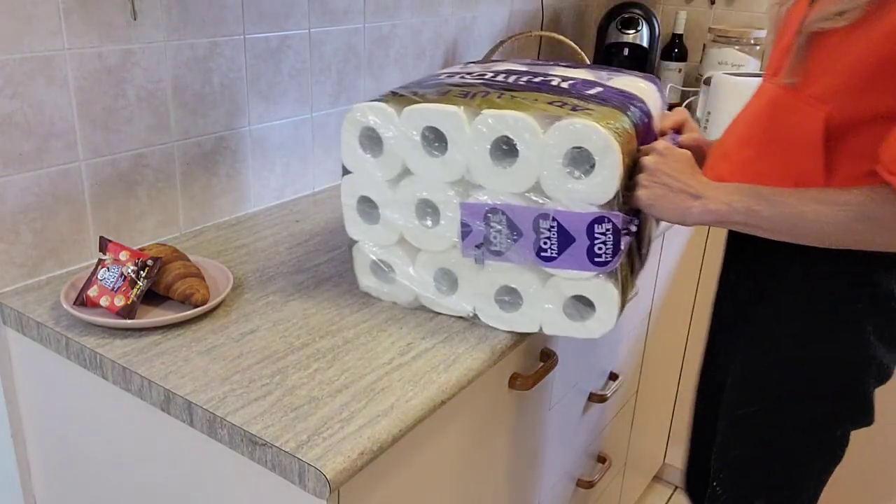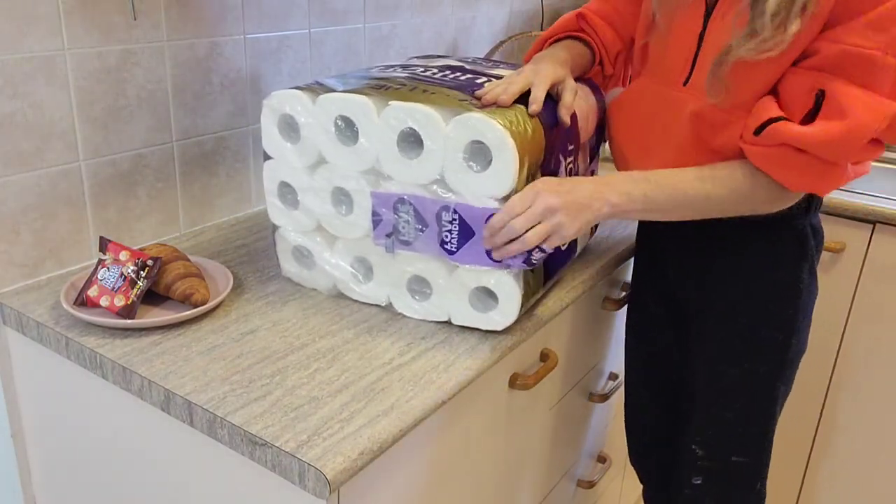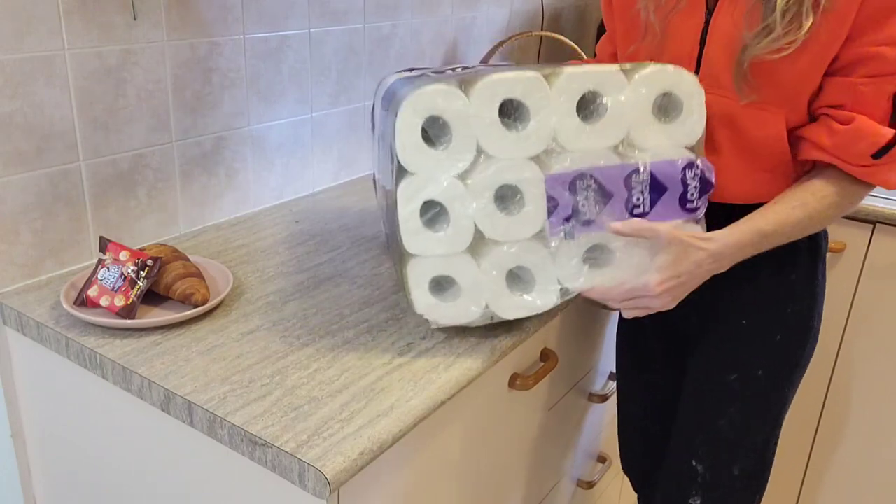I picked up a huge thing of toilet paper. There's 48 rolls in here from Quilton and the whole thing's going to set you back $19.49.